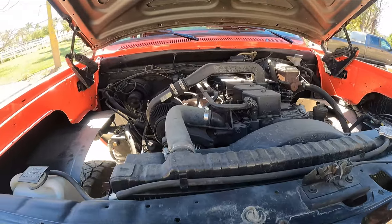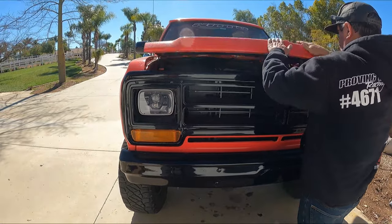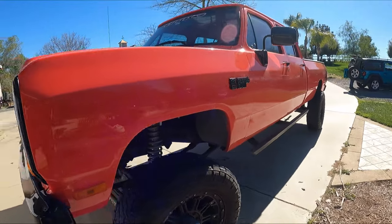It's a solid setup here. Yeah, feel free to close it if you want so it's not so loud. I love this rig.